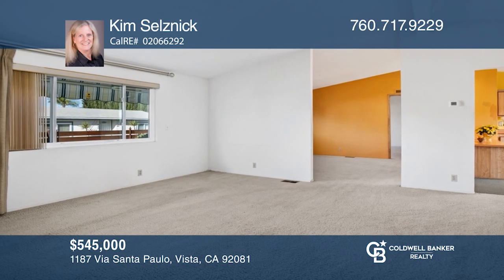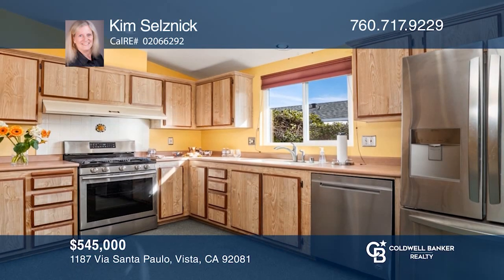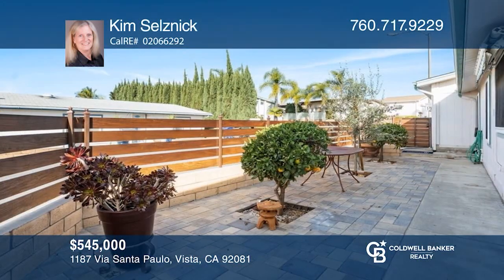This Vista home features vaulted ceilings, a spacious living room, a large kitchen, and decorative paving for patio space. Experience everything this home has to offer by calling Kim Selznick today.